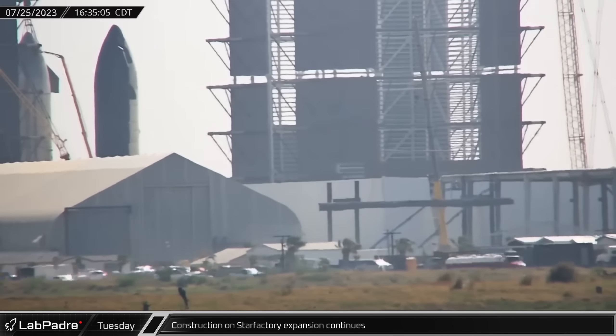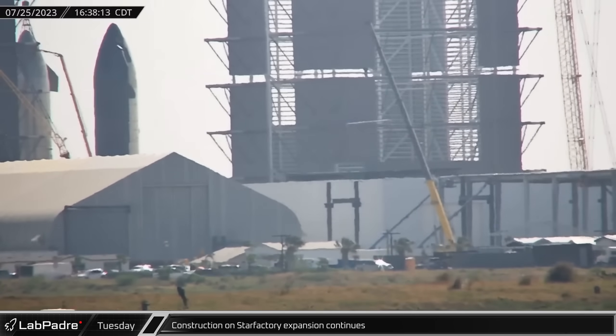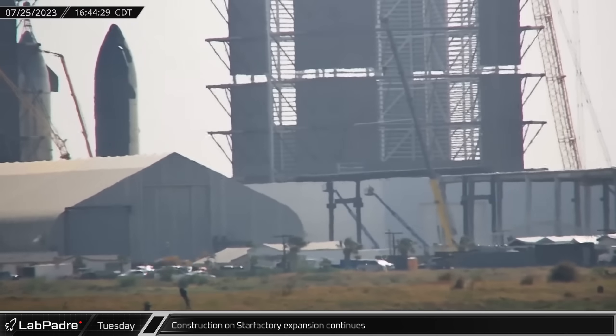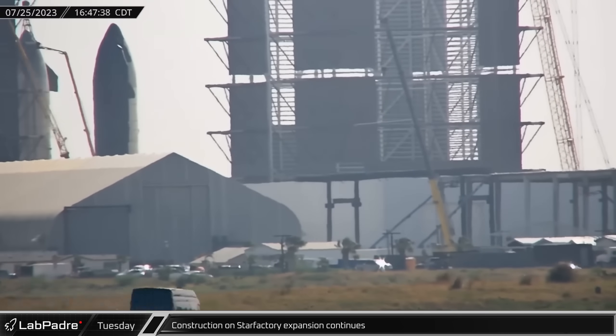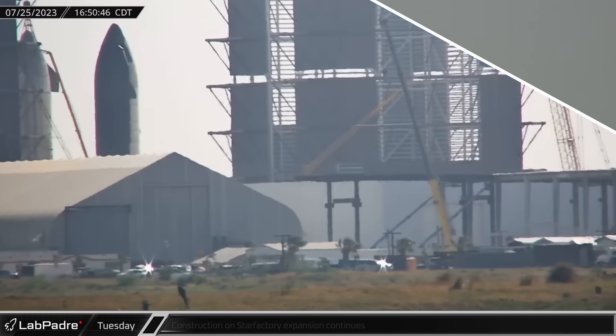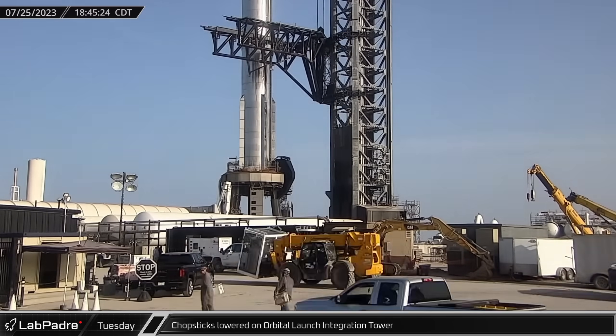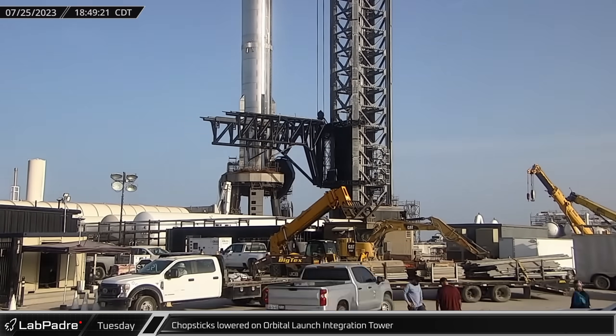Later that afternoon at the build site, Star Factory Phase 2 construction was continuing, with columns, beams, and roof sections being installed on the recently poured concrete pads. After being up since Booster 9's lift onto the orbital launch mount, the chopsticks were lowered back to their stopping point at the base of the launch tower.